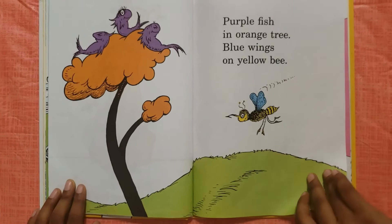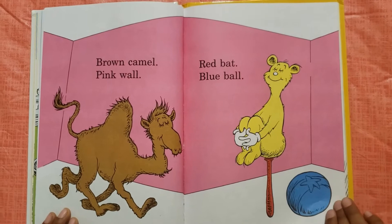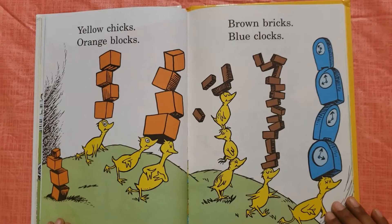Purple fish, an orange tree, blue wings on yellow bees. Brown camel, pink wall, red bat, blue ball.